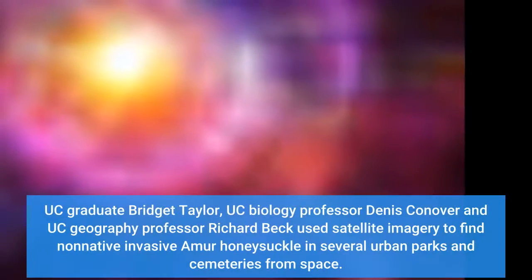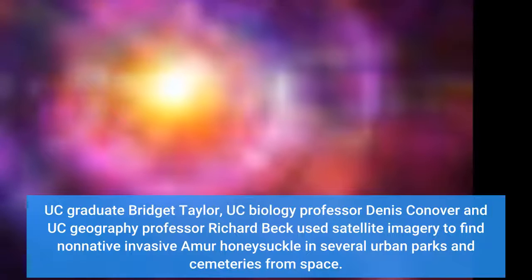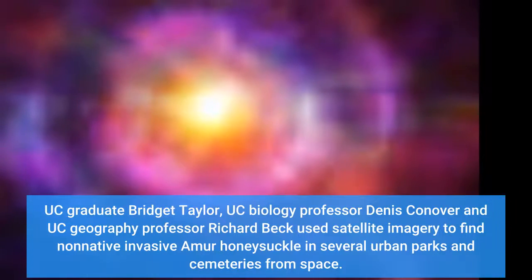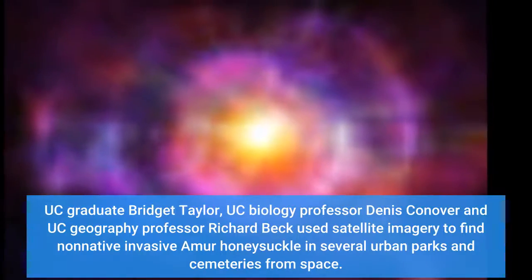UC graduate Bridget Taylor, UC biology professor Dennis Conover, and UC geography professor Richard Beck used satellite imagery to find non-native invasive Amur honeysuckle in several urban parks and cemeteries from space.